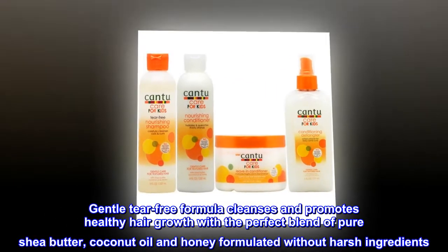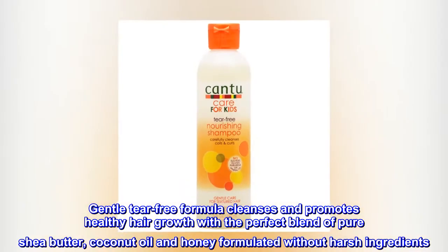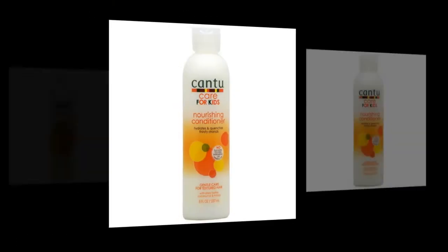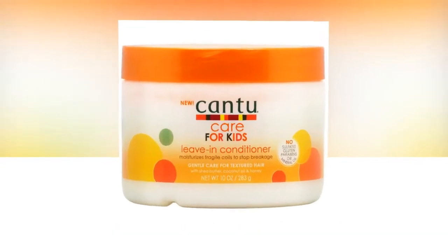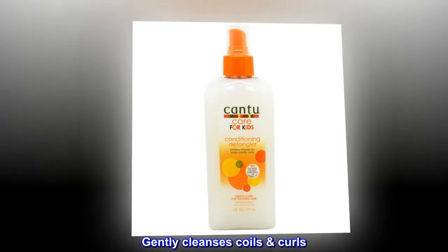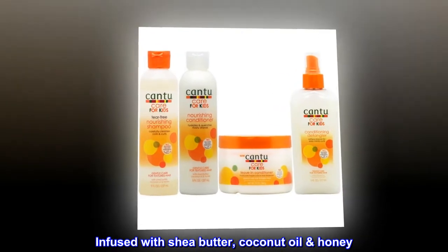Shampoo. Gentle tear-free formula cleanses and promotes healthy hair growth with the perfect blend of pure shea butter, coconut oil and honey, formulated without harsh ingredients. Nurture and nourish fragile coils, curls and waves with Canticare for Textured Hair. Benefits and features: Gently cleanses coils and curls. Tear-free formula. Infused with shea butter, coconut oil and honey.